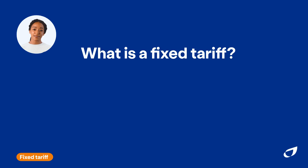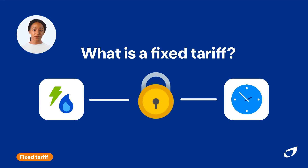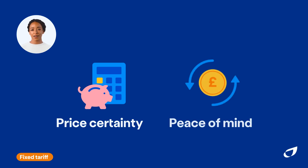A fixed tariff guarantees that the price you pay for gas and electricity won't change for the length of your fixed contract. It doesn't limit the total cost of your energy bills — it fixes the amount you pay for each unit of energy, giving you price certainty and peace of mind.